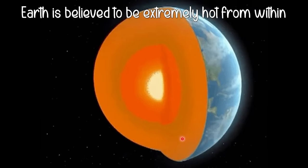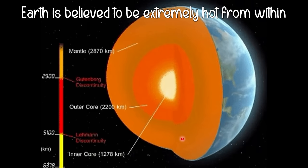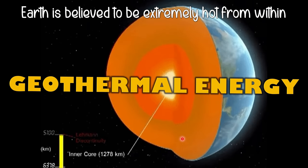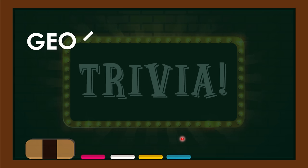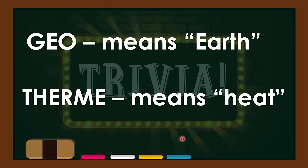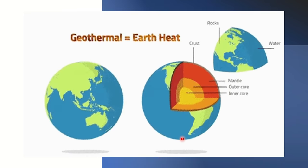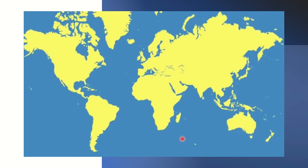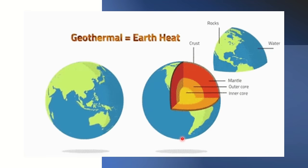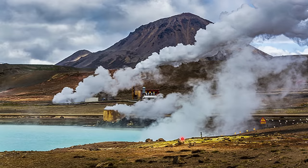The earth is believed to be extremely hot from within. This heat from the earth's interior is a source of energy called geothermal energy. Geothermal energy is the heat that is stored deep within the earth, originating from the melted magma and the decay of radioactive substances. An example of geothermal energy is shown on your screen right now.